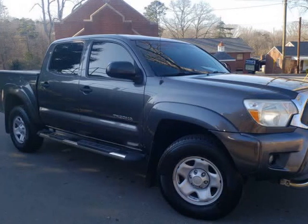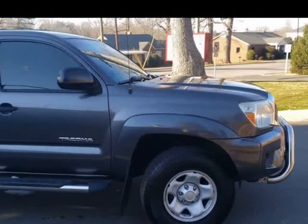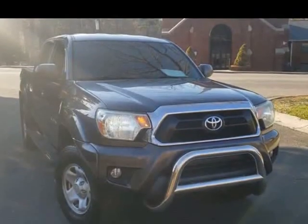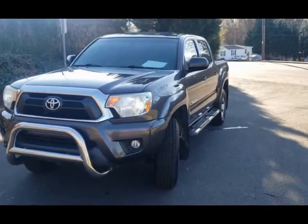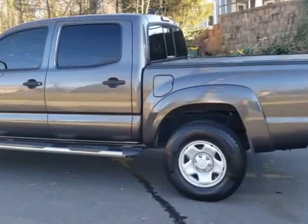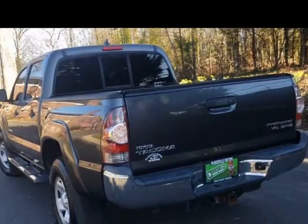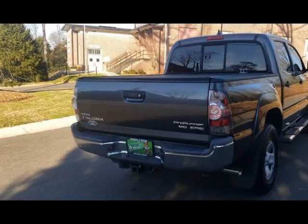This 2012 Toyota Tacoma is brought to you by McAdenville Motors. Our spectacular 2012 Toyota Tacoma double-cab pre-runner V6 4x2, shown in magnetic gray metallic, is powered by a 4.0-liter V6 offering 236 horsepower mated to a 5-speed automatic transmission. This rear-wheel drive pre-runner scores nearly 21 MPG on the open road, and the utility of this truck paired with excellent fuel economy is a beautiful combination.